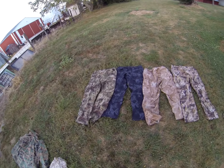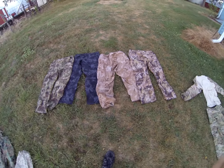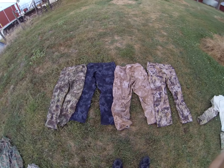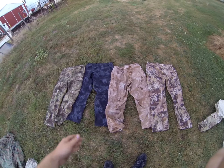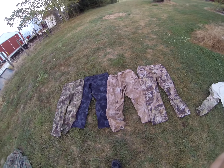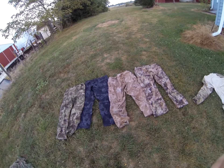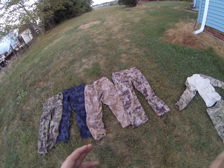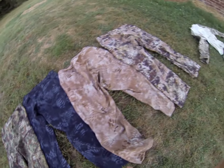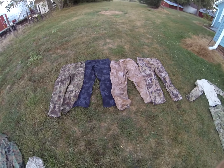Primarily, I want to talk about the Kryptek line of clothing — it's a great alternative to Multicam. This would be perfect for tactical applications as well as hunting. Depending on what part of the United States you're in, it'd be a great pattern to pick up for hunting. It doesn't have to necessarily be tactical applications — they're great, lightweight, strong, durable material, and I just think they look cool. I really dig the snakeskin-looking pattern. So again, you've got your Highlander, your Nomad, your Typhon, and your Mandrake.